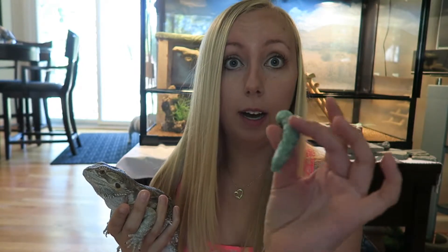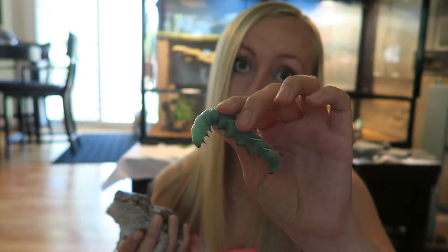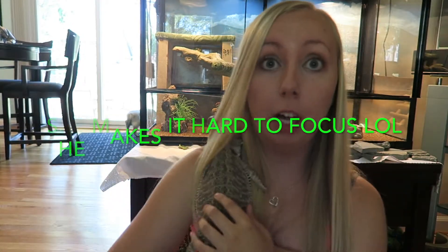Right now she's currently eating hornworms — I'll pull them out so you can see. I joke around with my parents because I always say they're like the flamingo of bearded dragon food. The reason I say that is because they cost quite a lot compared to other foods you can feed them. For 10 of these, they cost $17, which is really something, but she normally eats about two or three a day.